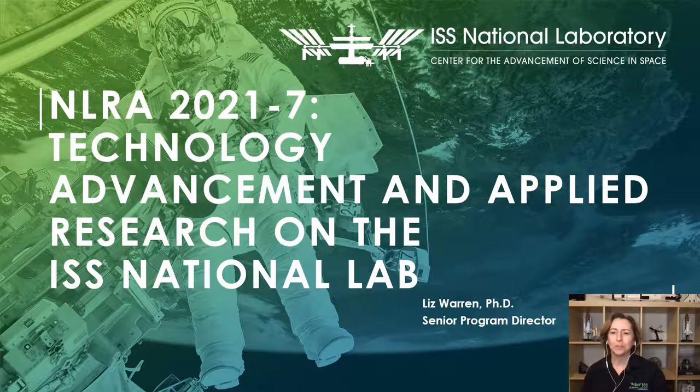Greetings, everyone, and welcome to this CASIS webinar for Technology Development and Applied Research on the ISS National Laboratory. My name is Liz Warren. I am a Senior Program Director with the Center for the Advancement of Science in Space. Before we begin, I want to inform you that this webinar is being recorded and will be available on the CASIS website shortly. If you have any questions, please enter them in the questions box. We will have some time at the end of this webinar to address some of these questions. If we don't get to your question today, we will post a full list of questions and answers on our website. With that, let's get started.